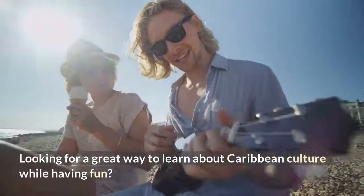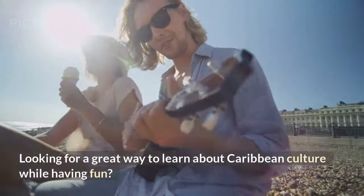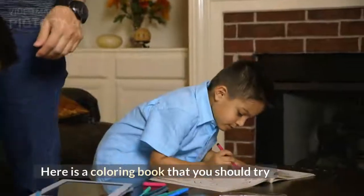Looking for a great way to learn about Caribbean culture while having fun? Here is a coloring book that you should try.